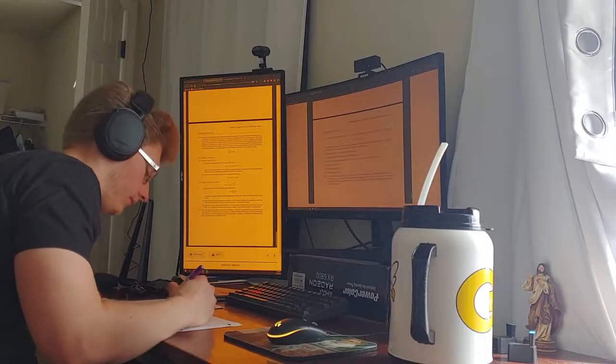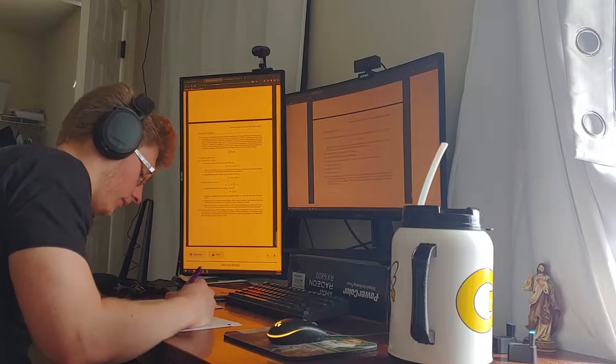My part in the research has just been writing a particular analysis software. It's basically just code.